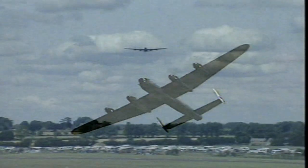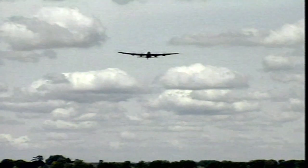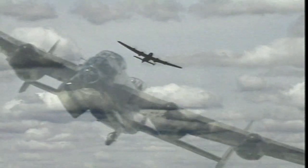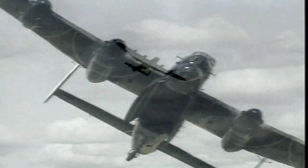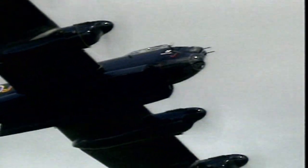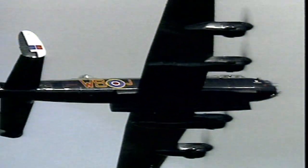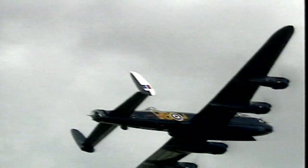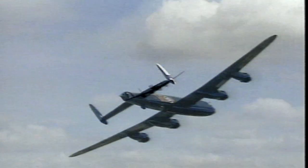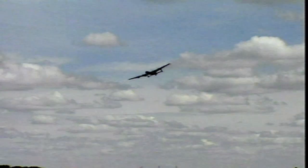Despite the markings, this aeroplane was actually built in 1945. She was about to depart for the Far Eastern War against the Japanese when the atom bombs brought that war to an end. So she never actually saw operational service. But she is now one of only two of all those thousands of Lancasters that are still flying — the other one's based in Canada. This one is now the flagship of the RAF's Battle of Britain Memorial Flight, and the two Spitfires and the Hurricane that we saw before also belong to the memorial flight.